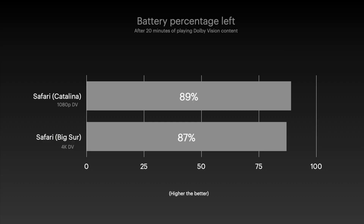Let's talk efficiency, which is important since you'll often be watching Netflix in full 4K on battery. With 20 minutes of 1080p Dolby Vision content on Catalina, the battery dropped from 100% to about 89%. With 4K Dolby Vision content on Big Sur, the battery dropped from 100% to 87% — just a 2% difference. It's safe to say that 4K playback is as efficient as 1080p playback, and that's a huge deal.